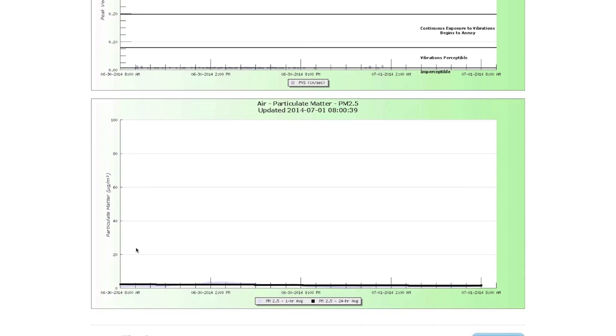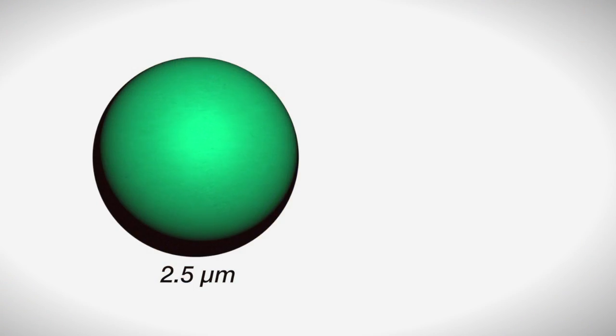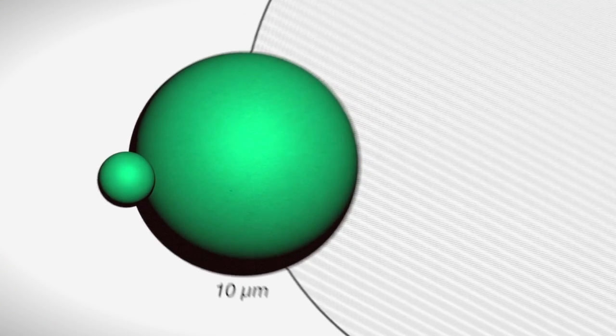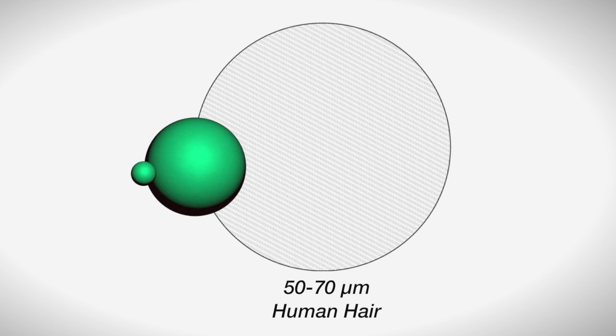The next graph is for particulate matter — PM2.5, so 2.5 microns. So this is air quality. Correct. And again, we have the date and time and then the micrograms per cubic meter provided here with the one-hour average and the 24-hour average of PM2.5. Particulate matter is fine particles in the air. These are so low — 2.5 microns and less — so you can't see them, but they can go into your respiratory system. That's why it's important to know what levels we have here.